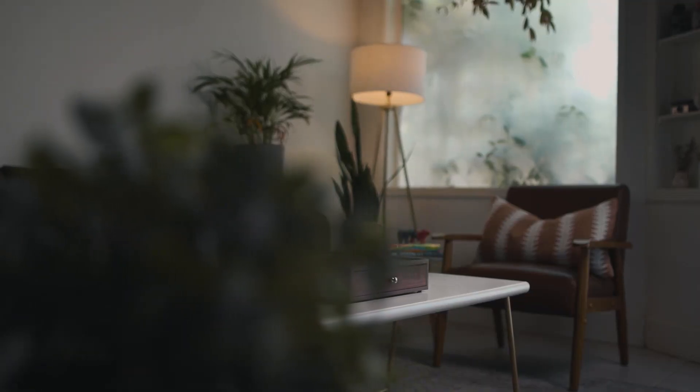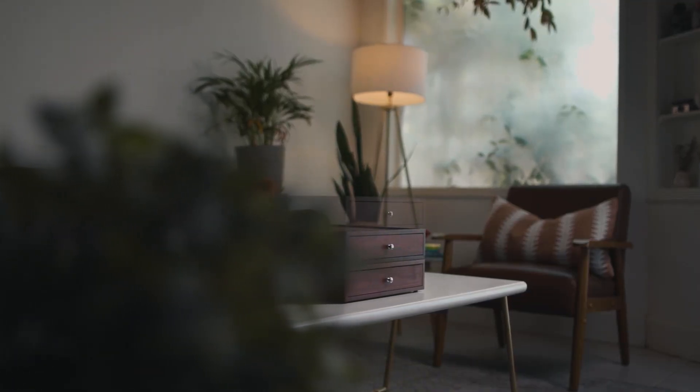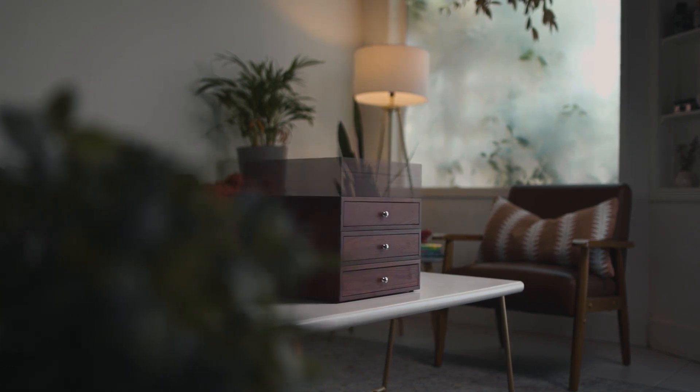We spared no expense and used the finest materials and fixtures in this Velo series. We're extremely proud of this because it fits any collection and any budget. And as your collection grows, so too can grow your stack of Velo.